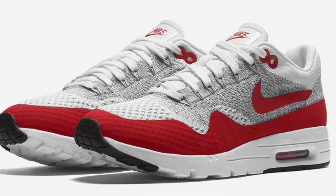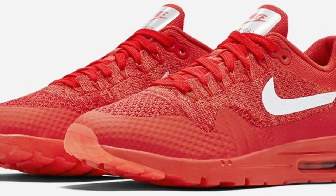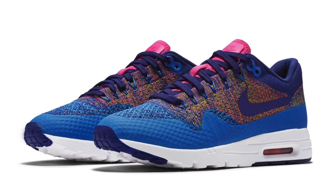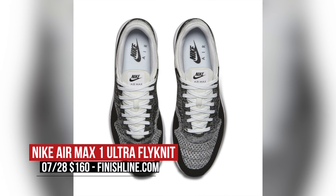Nike is going hard when it comes to Flyknit, and they have been using the material to really help revitalize their classic catalog of sneakers. Starting today, you can get a taste of that with the Air Max 1, officially called the Nike Air Max 1 Ultra Flyknit. The model is coming in a ton of different colors for both men and women. One of my favorite colorways is actually this pair, which is for women only. And when it comes to the men, this black and white colorway is pretty dope as well. You can look for these right now over at Finish Line for $160.